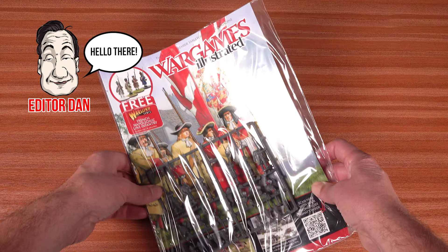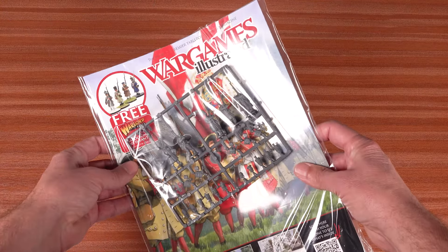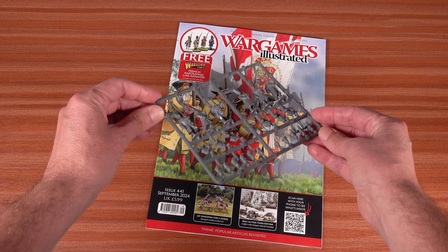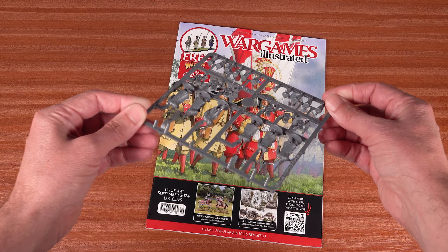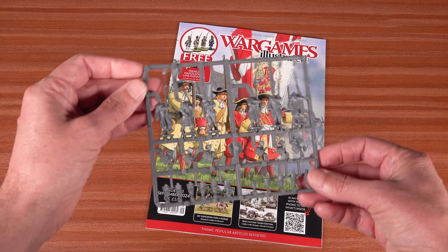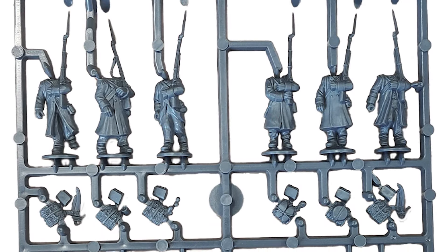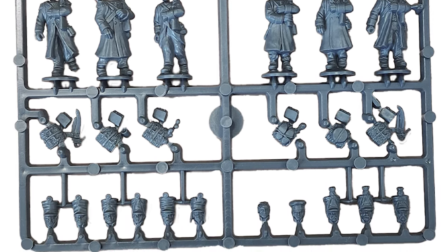Hello, and welcome to my editor's tour of the latest issue of Wargames Illustrated magazine, WI-441, September 2024. Before we start cruising through the pages, let's take a quick look at this month's freebie frame giveaway. It's a Warlord Games' Napoleonic late French line infantry sprue — six of Bonaparte's finest soldiers ready for the attention of your paintbrush. This single sprue currently weighs in at £9.50 or $15 from the Warlord Web Store, so it's well worth the cover price alone.